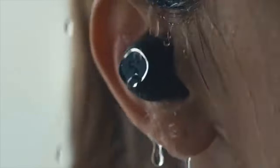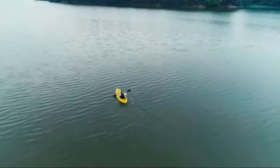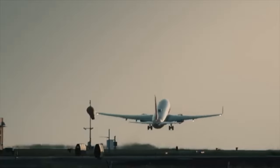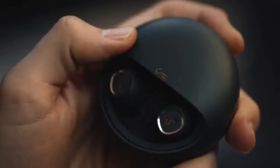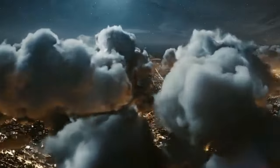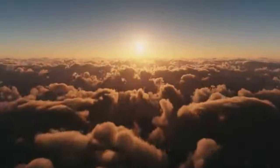The earbuds are also water-resistant. Whether you're working out or caught in the rain, these earbuds have got you covered. With an IPX7 waterproof rating, they are sweat and rain proof, ensuring they will last as long as you do. The Aukey wireless earbuds have a battery life of up to 7 hours, and also come with a charging case that provides up to 24 hours of playback time, so you can enjoy your favorite tunes or podcasts all day long without worrying about running out of battery.